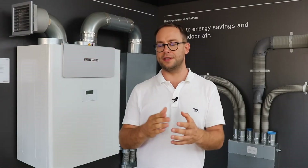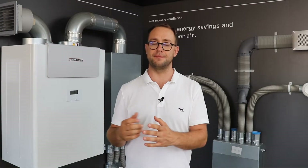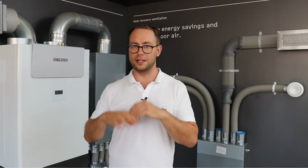What a HRV system is not good at — and what it doesn't do — is heat or cool your home. Sometimes we get calls from people who think they can replace their air conditioning system with a HRV system, but with the vast majority of HRV systems it doesn't work that way. The heating and cooling is totally separate.